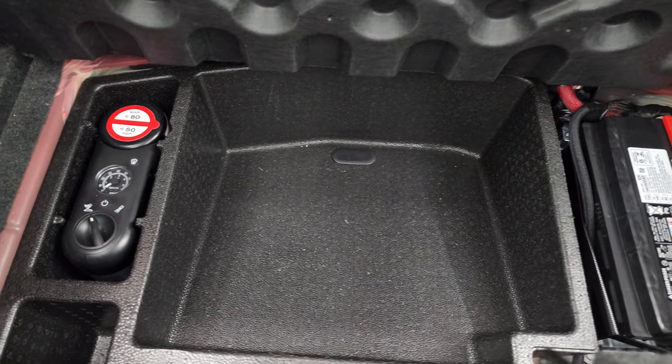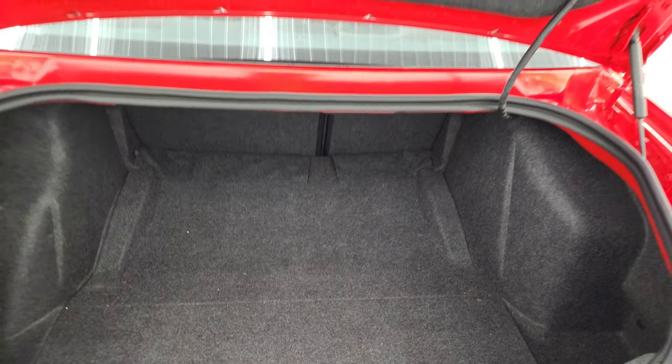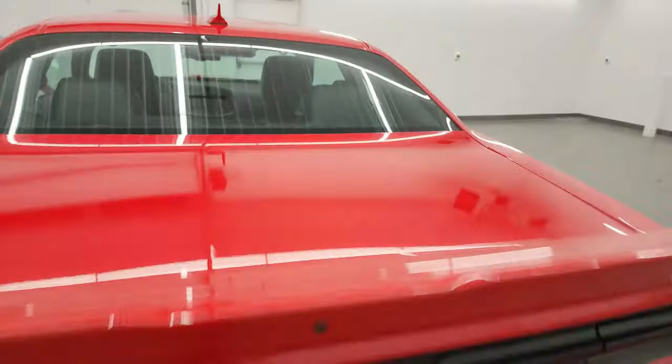LED tail lamps and that deck lid is absolutely perfect. The back trunk area is very nice and clean. You do get the tire inflator kit and this is also where your battery is located. Those seats do fold down for extra storage, and you can see that those shocks are doing a nice job holding that trunk up.